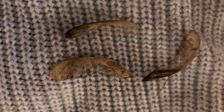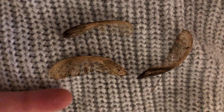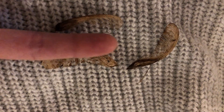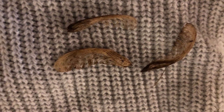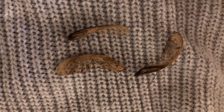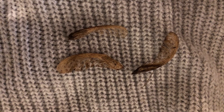Here are some of the seeds of the silver maple. You can see that they are quite a bit larger than our other native maples. These are also a little bit worn out and raggedy because, like red maple, silver maple releases their seeds in the spring or early summer.